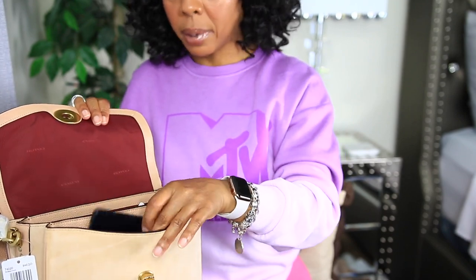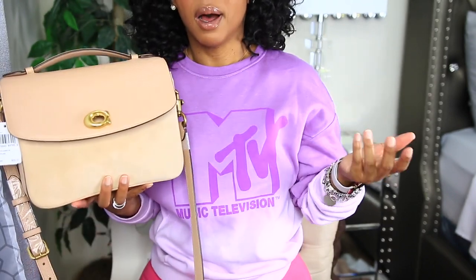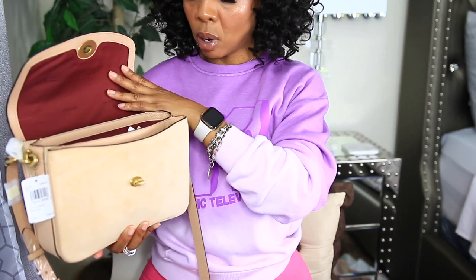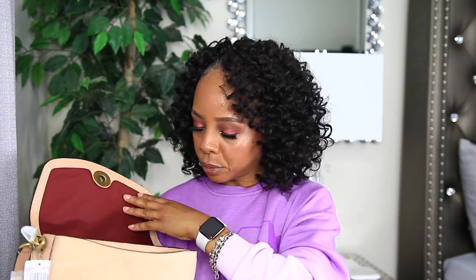This bag holds a lot, but not bulky stuff. It will hold your essentials — it could probably fit a small makeup bag like one of those little Ipsy pouches, where you put your lip gloss, lipstick, and touch-up items for the day. You can't bring your whole makeup kit, but you can definitely fit your daily essentials.